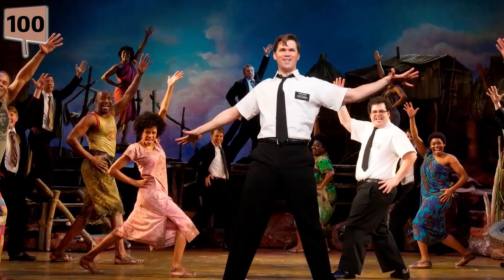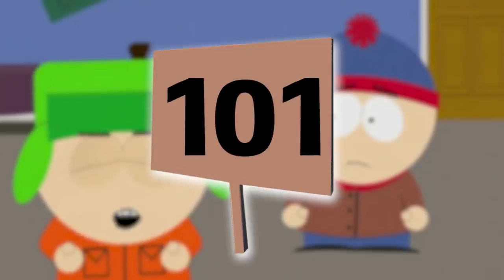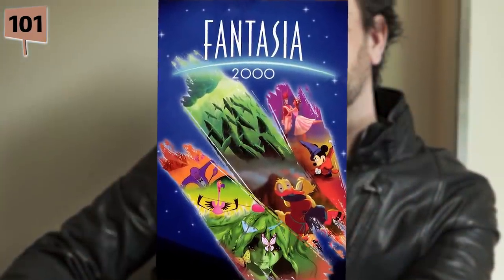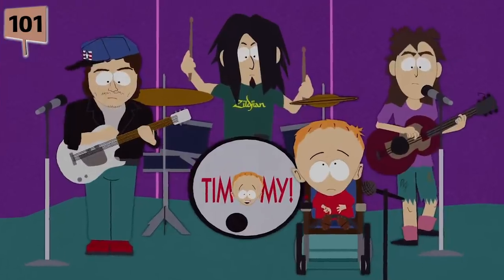Fact 100. Parker and Stone worked with composer Robert Lopez on their musical The Book of Mormon. During the collaboration, the duo asked Lopez to come to their studio and create an episode with them, and workshop ideas. Their collaboration led to the episode Broadway Bro Down. Fact 101. At the turn of the century, many shows and products used the year 2000 in their titles. To make fun of America being obsessed with 2000, Parker started putting the number in episode titles for a while, including Quintuplets 2000, The Tooth Fairy's Tats 2000, Cartman's Silly Hate Crime 2000, and Timmy 2000.